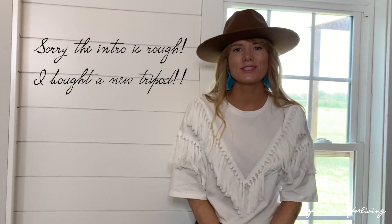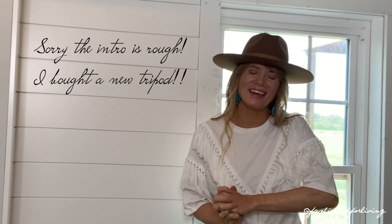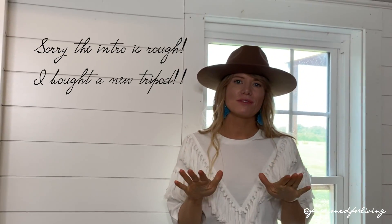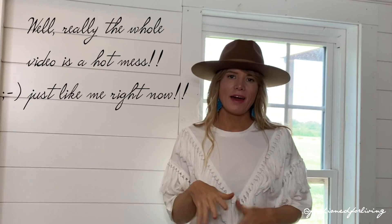Hello and thank you so much for stopping by. My name is Audra and this is Fashion for Living. I have my daughter holding the phone because my tripod is messed up, so we're making do with what we have today.